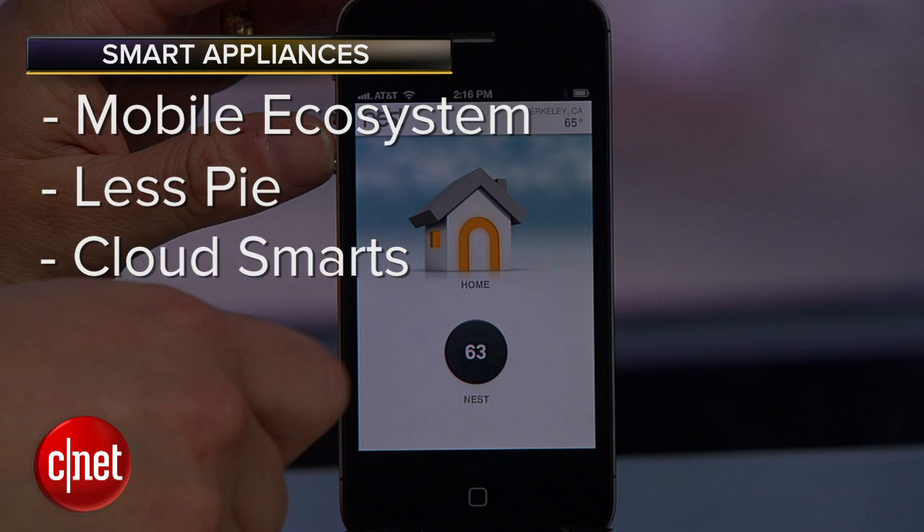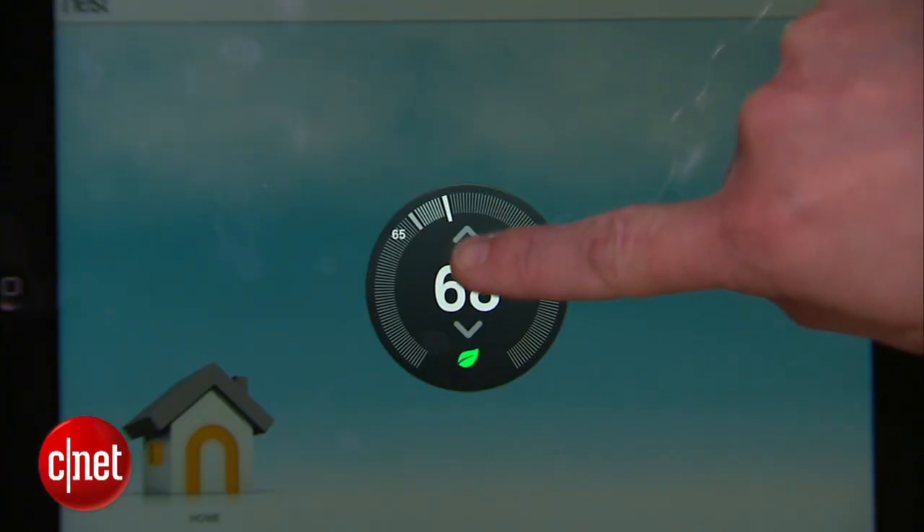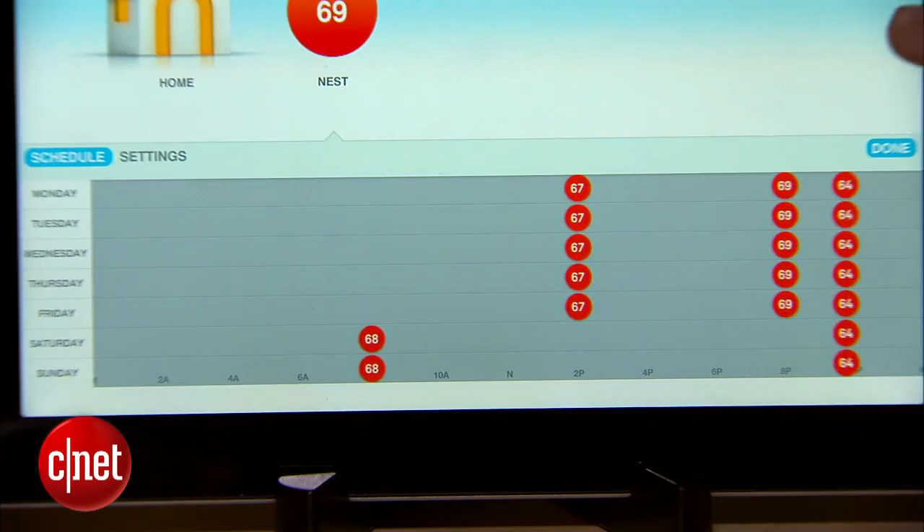And then there's cloud smarts. Look at something like the Nest thermostat — most of its goodness actually comes from its cloud backend. The data, the history, the processing and software that's out there behind it, not stuck on the wall.